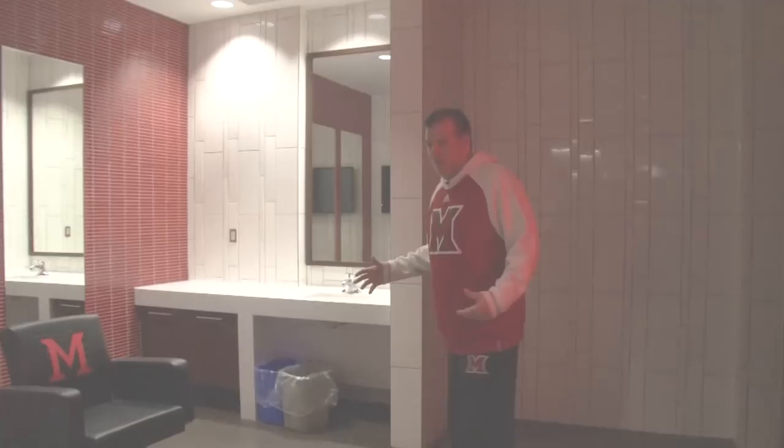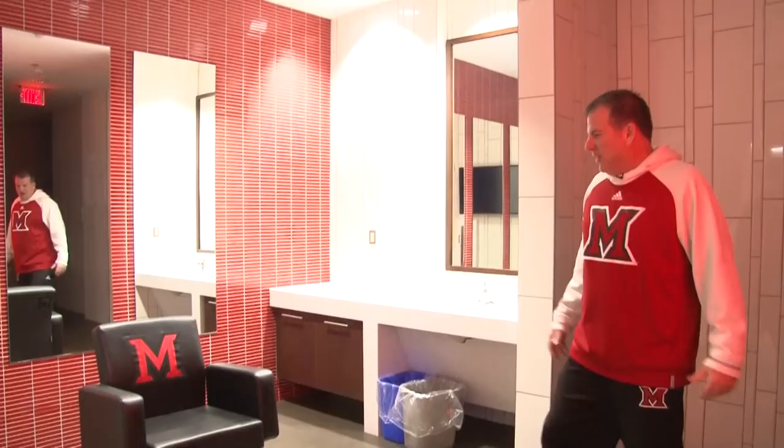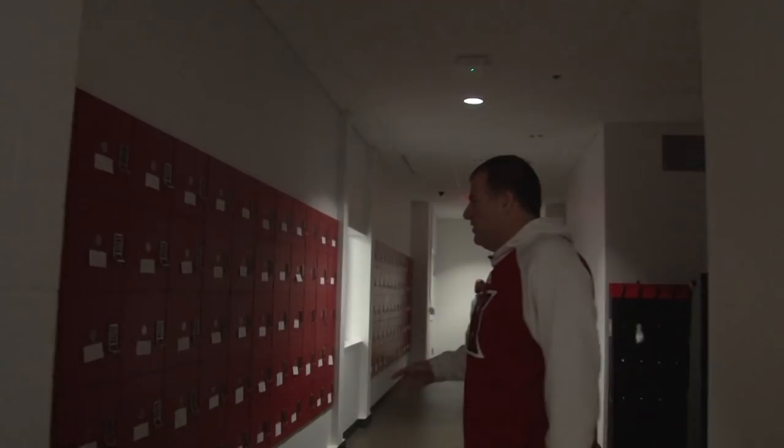We've got our own barber shop so our players can get their haircuts right here. Coming down this hallway, each player also has a personal locker. When they come in off the street they grab their stuff; when they leave they drop it right there. It couldn't be more convenient for our student-athletes.